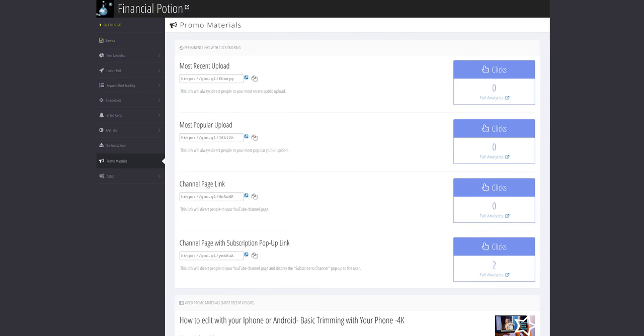When you log into TubeBuddy and click on the left-hand side to promo materials, you'll see a nicely organized page that has quick links to things like your channel with a subscription pop-up, the most popular video, and your most recently uploaded video. When you use these links, you can go back at a later date and see how it's performing. This is something I recently discovered myself and so I had to share it with you.